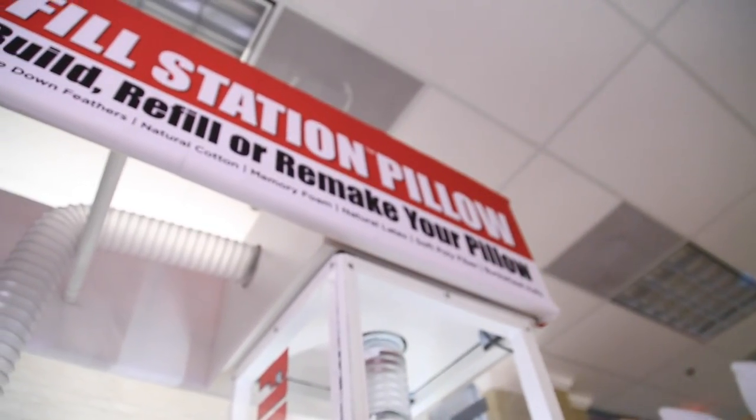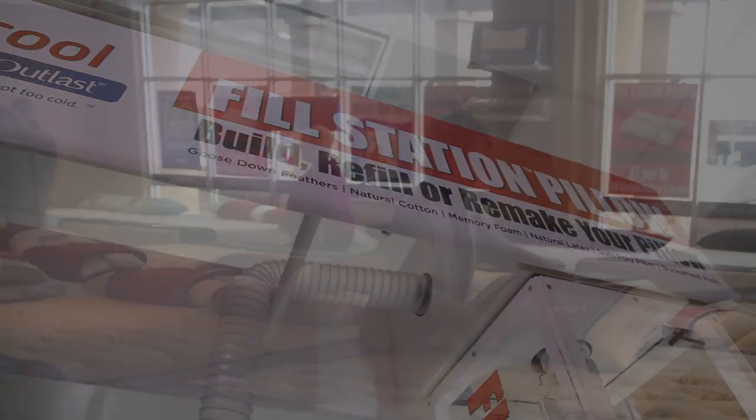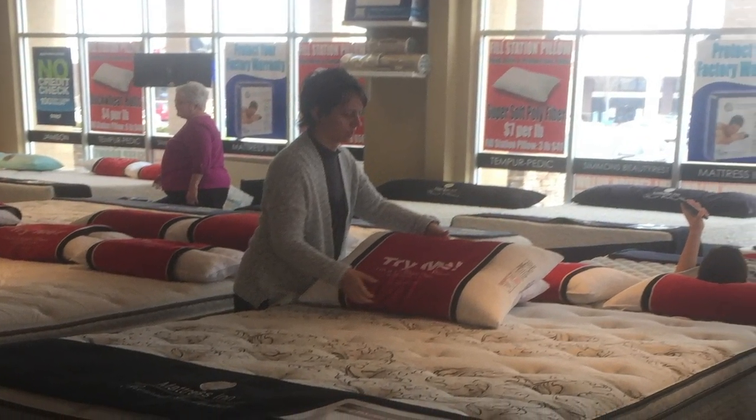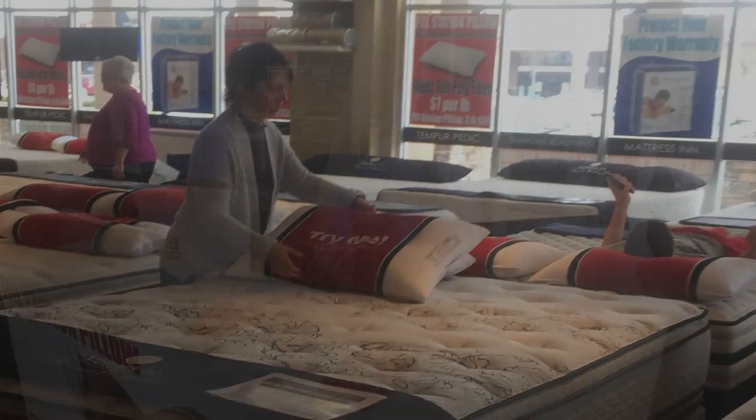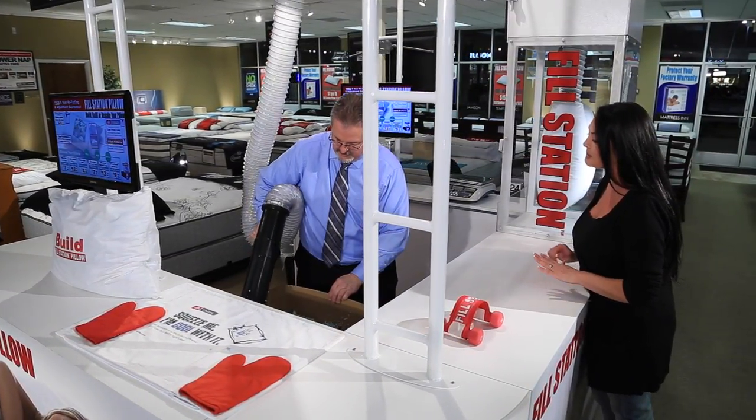This base will continue to grow as customers come back to re-fluff and adjust their pillows. As they come back into your store more often, they'll be able to see new and different products they can purchase. As the Fill Station Pillow program evolves, there will be a larger network of customers.